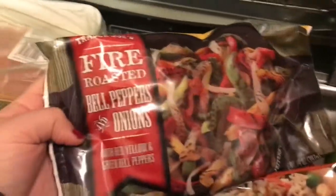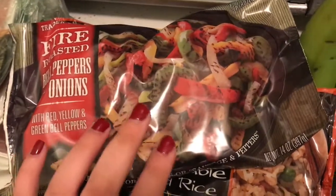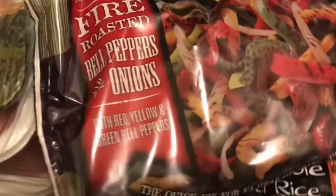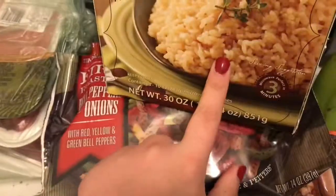I got the fire-roasted bell peppers and onion blend — it has red, yellow, and green bell peppers. This is great with roasted potatoes, good with chicken, really can put it with anything. And then I also got some brown rice microwavable pouches. Really good for chicken and ground turkey too, so I'm excited to try it.